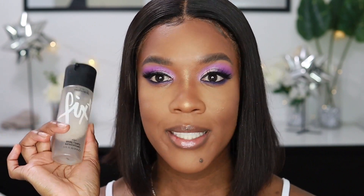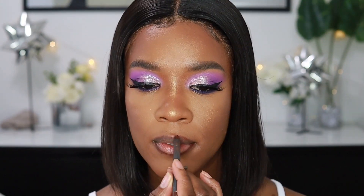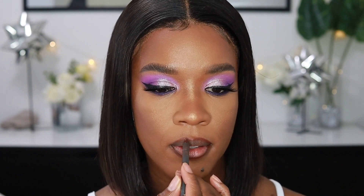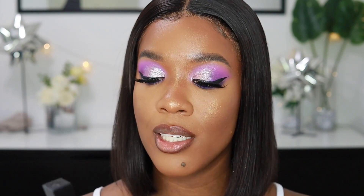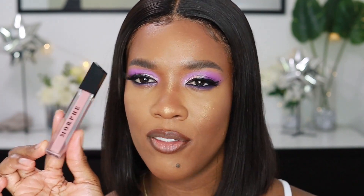I'm gonna set my face with my MAC Fix Plus setting spray and then move on to my lips. I'm going in with my favorite lip combination at the moment — that's the Shayla x ColourPop brown lip liner in the shade BFF4. For the lipstick, I'm not actually using lipstick today — I'm just going to use lip gloss. This is 'Boho' from Morphe and I love this color. It's like a nice nudie pinky beige color. It's so pigmented, that's why I love using this. Then I'm going on top of that with some clear lip gloss from Essence — it's the clear gloss I always use. I like adding a gloss on top because this one is thicker and it just makes it a little bit shinier.